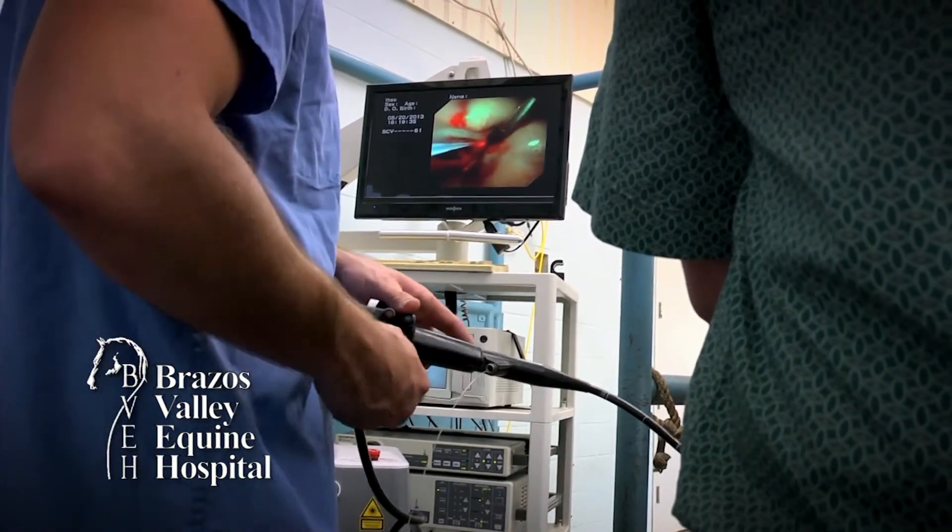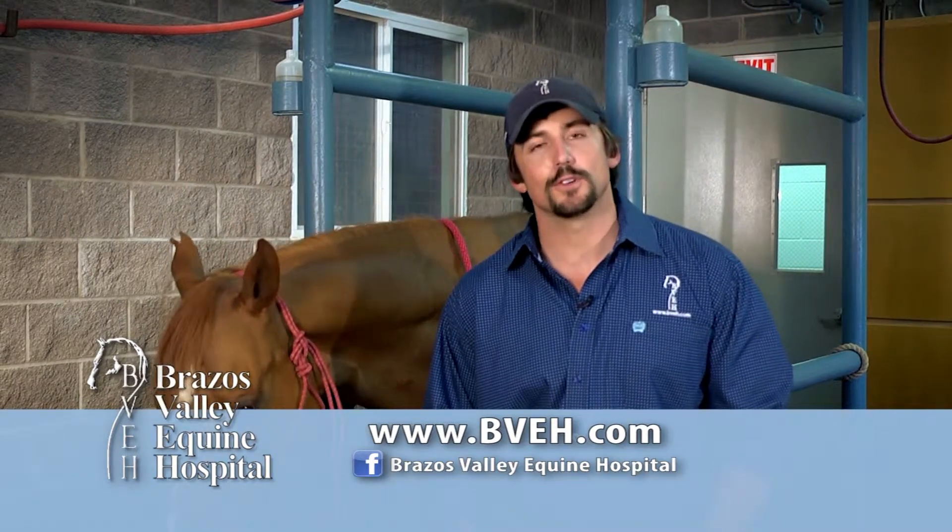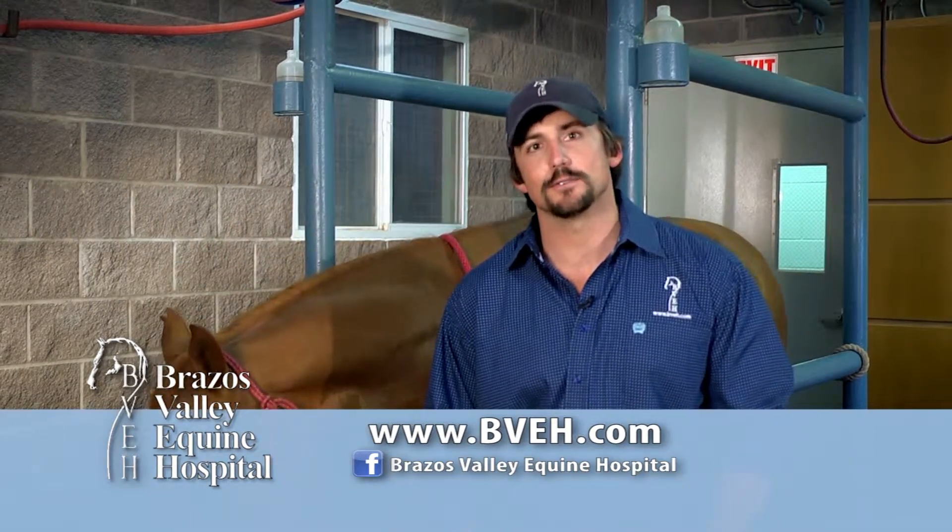Most horses will go home the following day. If your horse has an upper respiratory tract problem, please feel free to call and see if minimally invasive laser surgery may be an option.